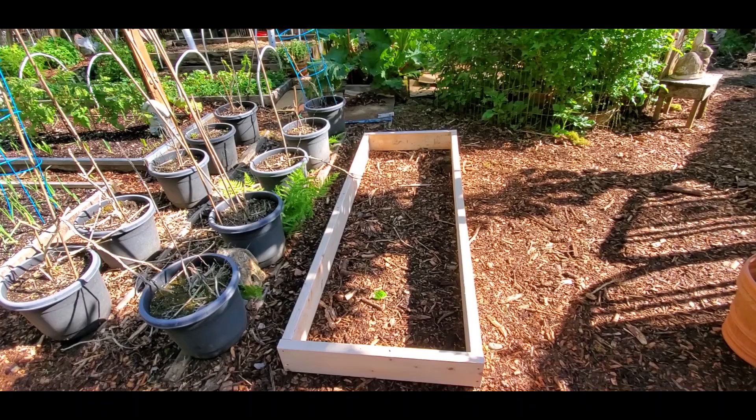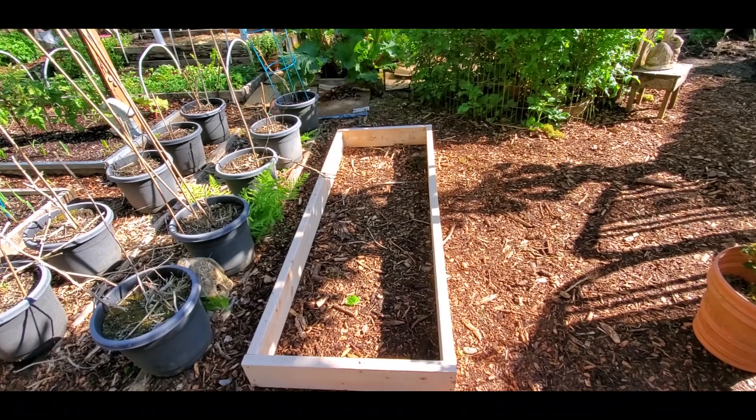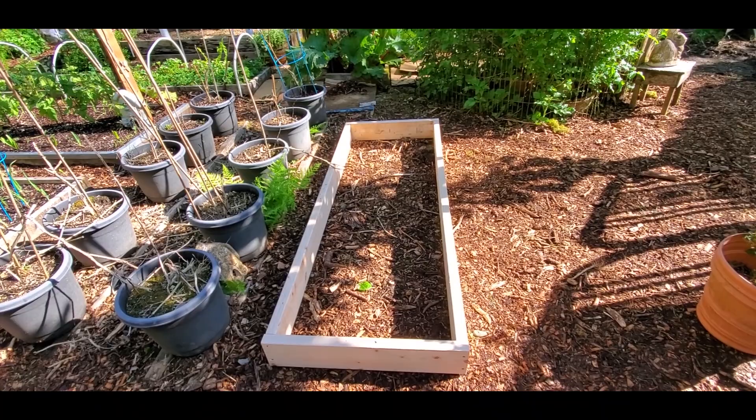New zucchini bed - excellent. We don't need a lot of zucchini so I took away the big bed and gave it a smaller bed. Four zucchini plants will feed us, and that's even enough to make zucchini relish - which is absolutely delicious - and to dehydrate enough for soup as well. Just four plants, maybe five if I can fit it in there.